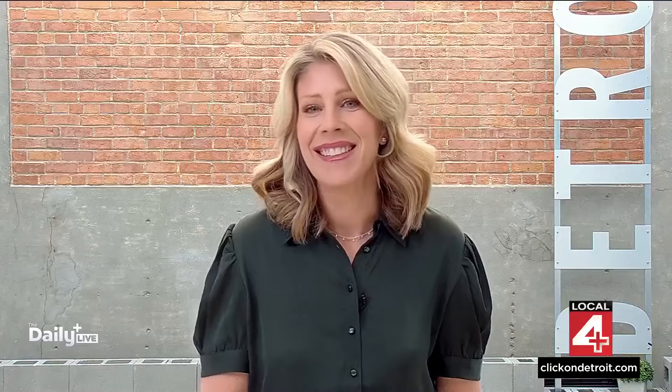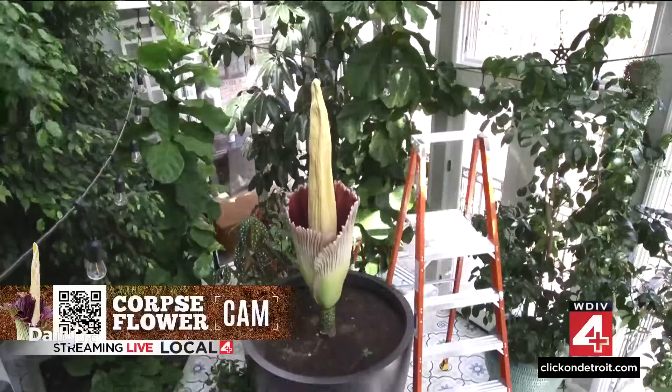I couldn't think of a worse but yet great segue than speaking about air quality. It's a different kind surrounding the corpse flower that is in Dexter that we have been watching — it is officially blooming.